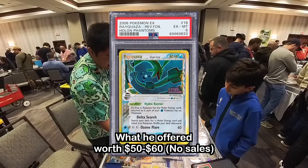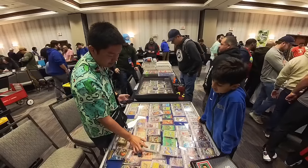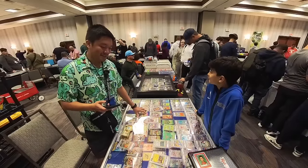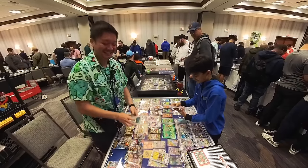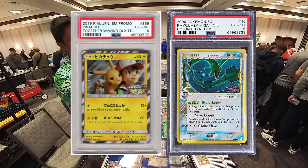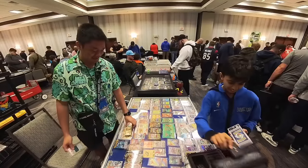Looking at a Rayquaza PSA 6 — the problem is not many people would want to buy a 6, but it's Rayquaza, so it's unique. There's only one sold comp. The customer's card is also a 6. We traded the Pikachu for the Rayquaza 6. Good negotiating — tell your dad happy birthday.